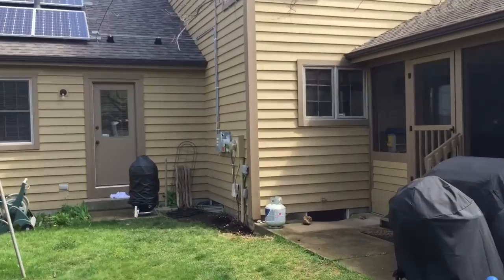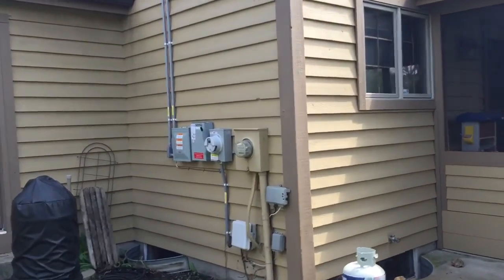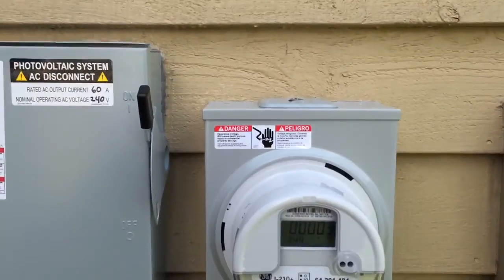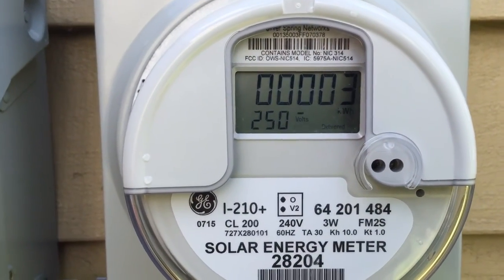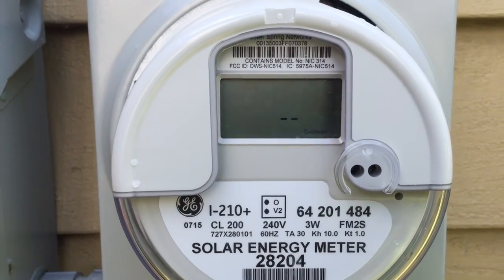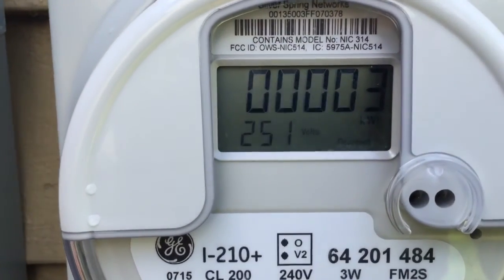This is the final update for this system and we're going to walk over here and check out their actual production meter and the utility meter. This is the solar production meter and as you see it flickers, they already produced 3kWh today. It's only been running for about 15 minutes in total and it's running at 251 volts.